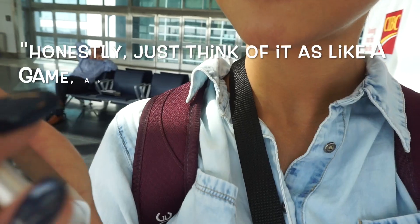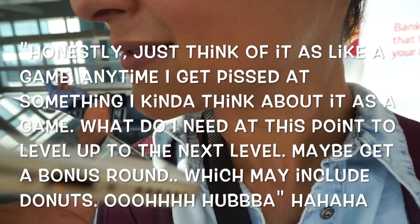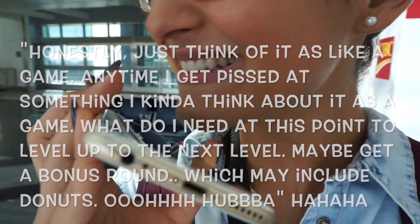I'm texting Ping and telling him how frustrated I'm getting. He says to think of it as a game — 'What do I need at this point to level up to the next level and get a bonus round?' And the bonus round means the donuts! By the way, I pre-ordered donuts from a place here in Toronto that won the Donut Showdown on Food Network. I had their donuts after I won nationals last year, and since it's national donut day tomorrow they have a special menu — it's pre-scheduled in MyFitnessPal, so I definitely can't wait.